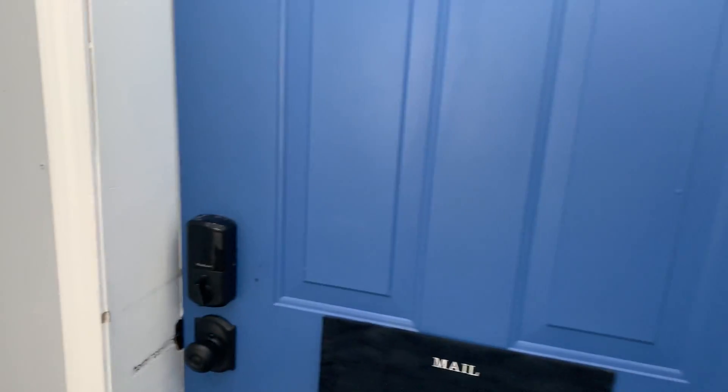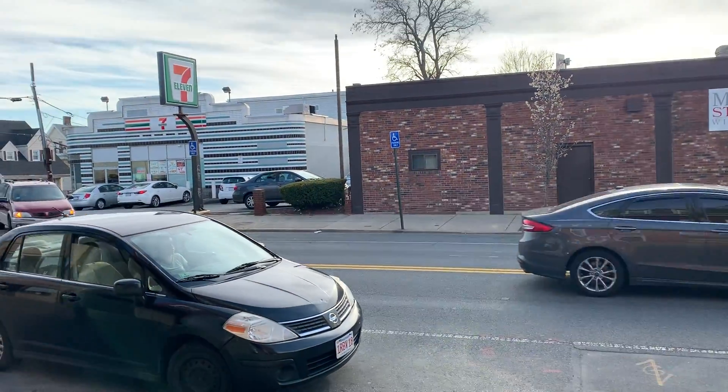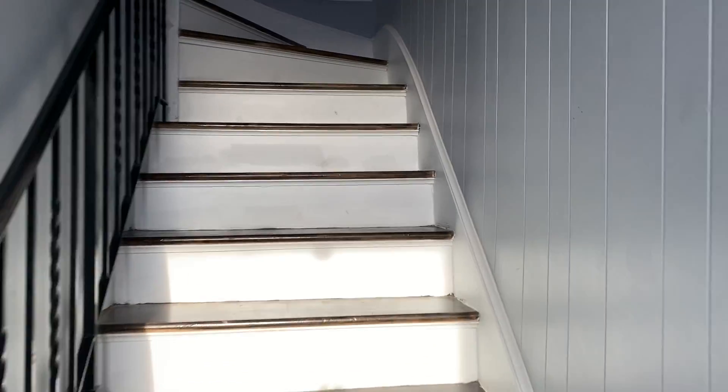Welcome to our apartment. This is the main door — it goes out on Main Street, which is very convenient. There's a 7-Eleven right there. As soon as you enter, the first flight of stairs will take you to apartment 2.